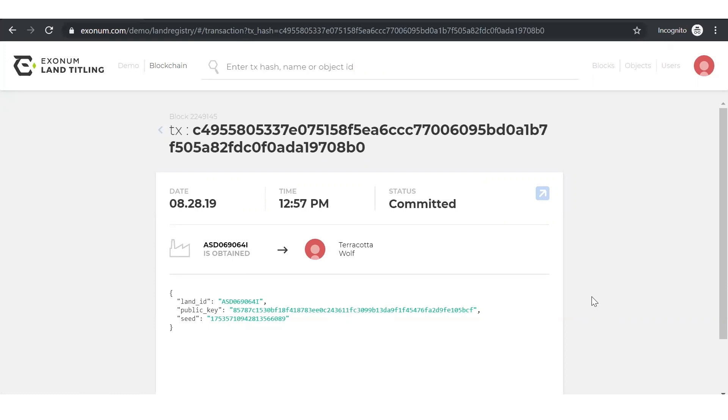Because it's a private blockchain, access is controlled and restricted per the policy of the owner of the network — in this case, the land register department of our virtual city.